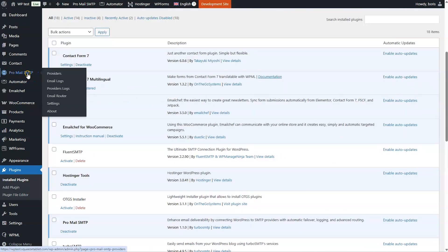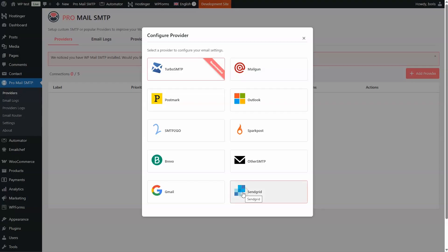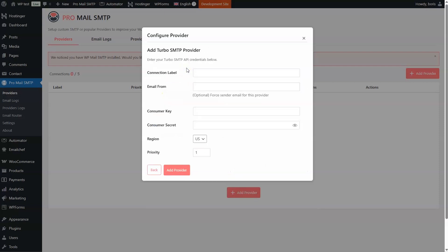Now click ProMail SMTP in the menu. If you've already added any providers or plugins for this feature, you'll see a notification for the import. Otherwise, click Add Provider and select a provider. In this case, I select Turbo SMTP.